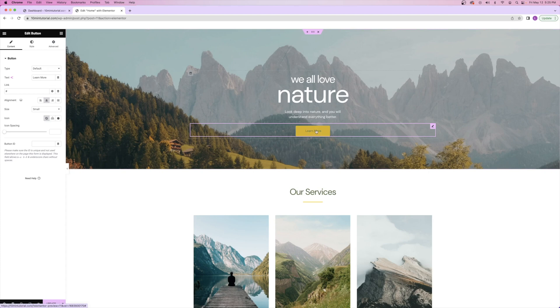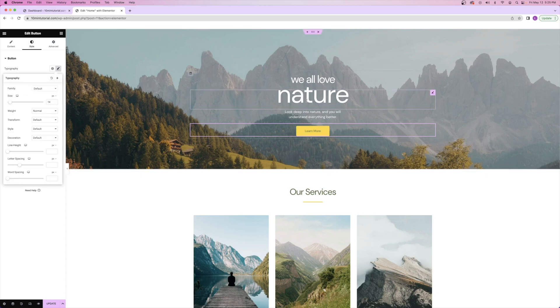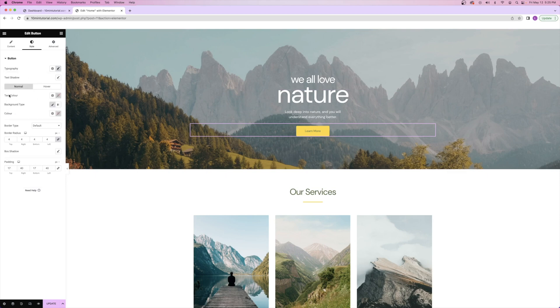If you ever want to change the color of the button, the font color, or the typography, go over to the style tab. You've got typography with size, font, and all of that. You've also got text color and button color. The button color by default is using the global color palette, but if you really want to change it, you can click right here and choose whatever color you want. I can do the same thing with the text color — make it red or white. But I'm going to go ahead and clear that to use the default color palette.